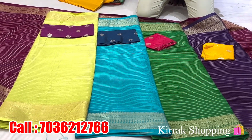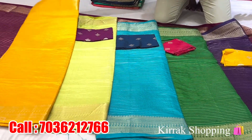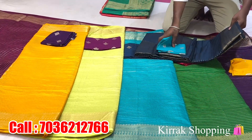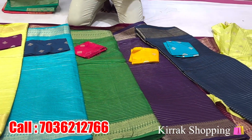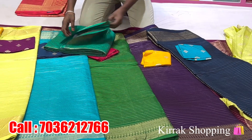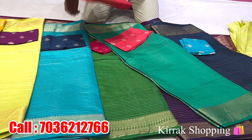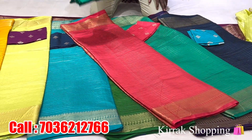There is a white color blouse, and there is a mustard color combination. Then there is a navy blue color. The navy blue color is a blue color. And there is a pink color, and then there is a peach pink color. And the blouse is green.